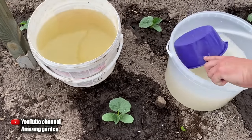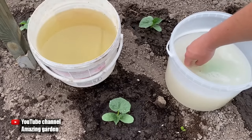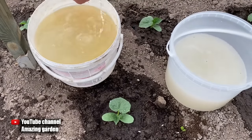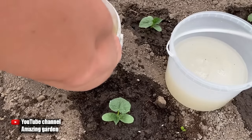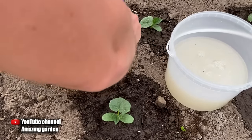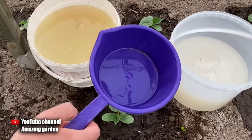Now we prepare the drink to water the cucumbers. Mix the concentrate again, take one quart of concentrate and pour it into 10 quarts of warm water. The water looks yellow — don't pay attention, it's drawn from an old metal barrel so it has this color. Mix well. For each plant we will need one quart of this drink — I use this bucket with a volume of one quart and water every plant.